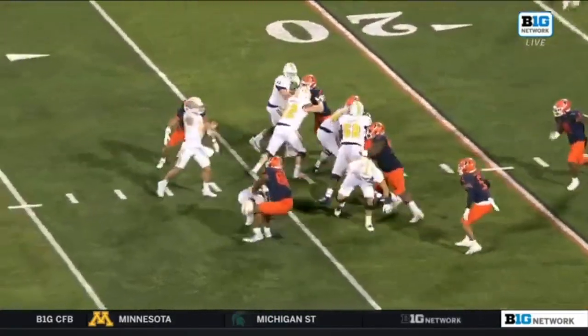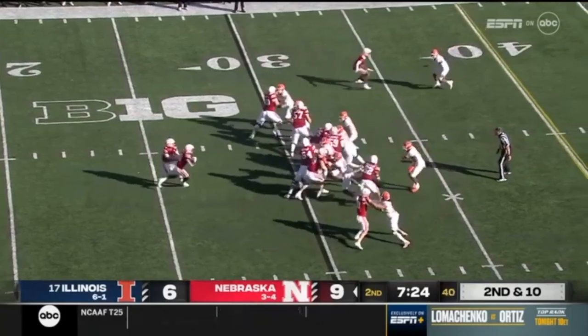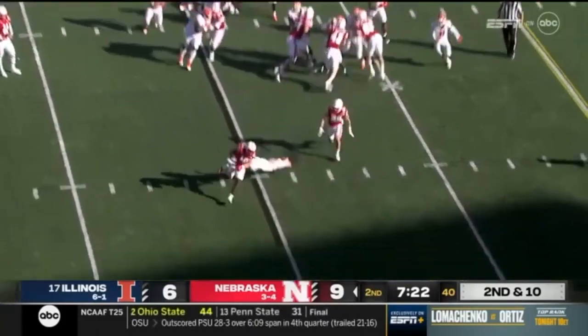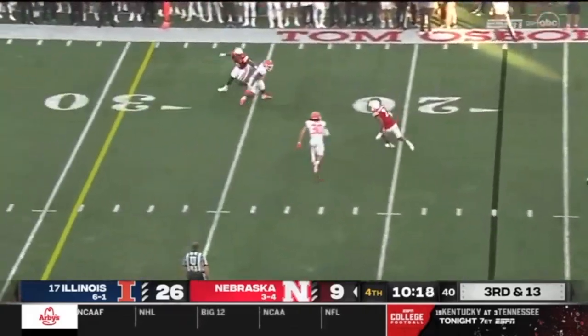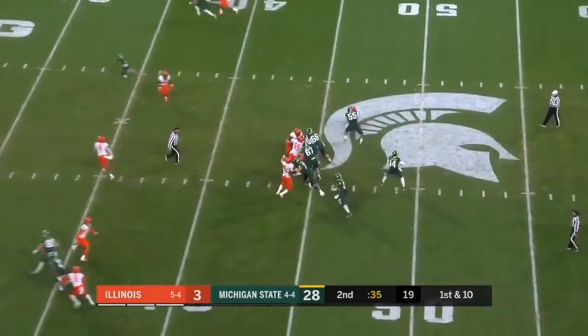Here he is coming off the edge on the blitz — pump fake, but you can't do that to him. He makes the quarterback pay. Good job there. Here he is blocked again, but he's going to keep his outside containment and get the ankle tackle. Big-time stuff. Here again, tackle in space on third down — comes down, makes the big play, six yards short of the first, gets the ball back to the offense.